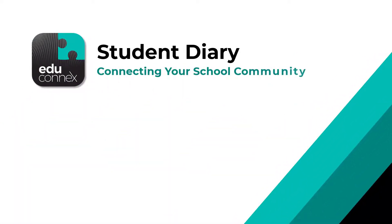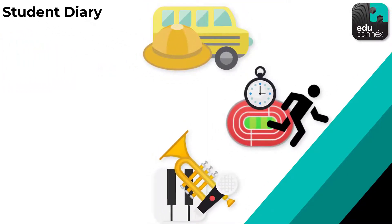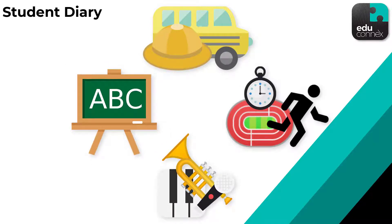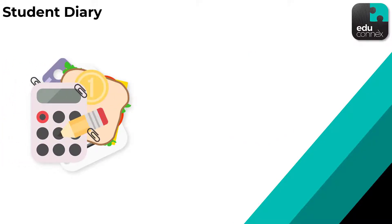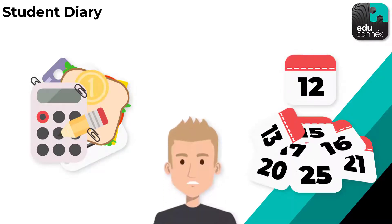There are lots of things happening in a school's calendar every year, like excursions, sports carnivals, school musical practice, and from time to time regular classes. Quite often though, event notes can get lost at the bottom of school bags with food and other things, or in their jam-packed calendar amongst 20 irrelevant events. For example, why would a Year 7 student need to know when the Year 12 careers night is?